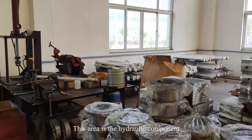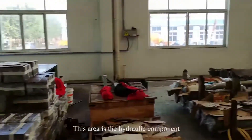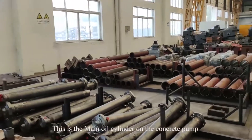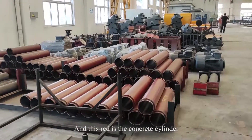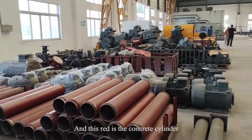This area is for hydraulic components. This is a concrete piston that fits inside the concrete cylinder.